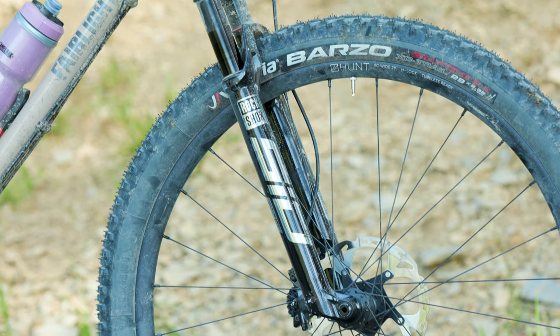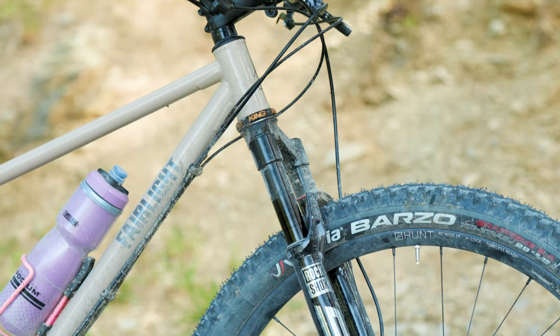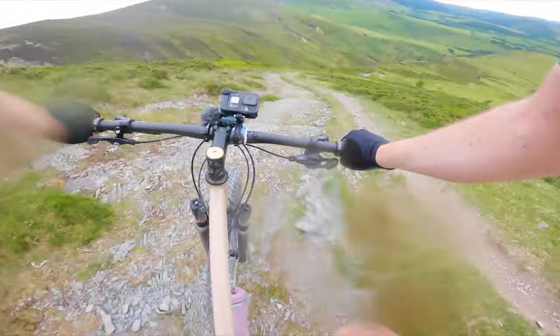Now, I wish I could tell you something really interesting and clever-sounding about high and low speed compression, volume tokens, and general suspension tech — but I can't. It has been so long since I last rode a mountain bike that the sheer joy of riding down descents without breaking my wrists on every bump was novelty enough to leave me wild.